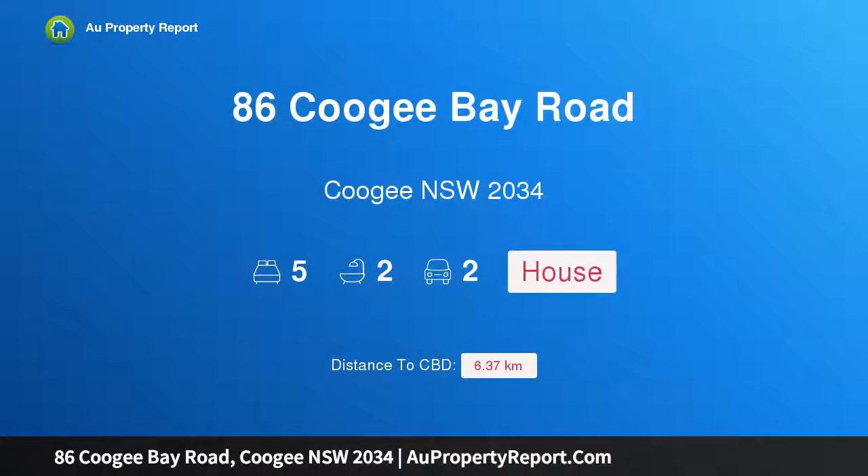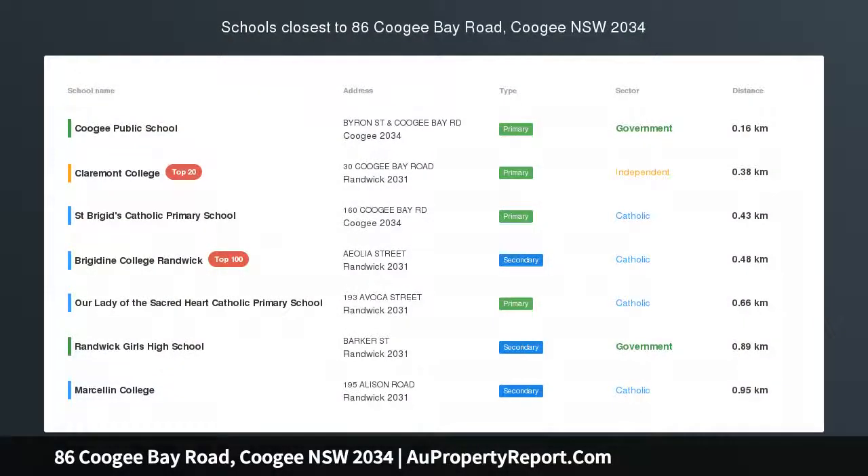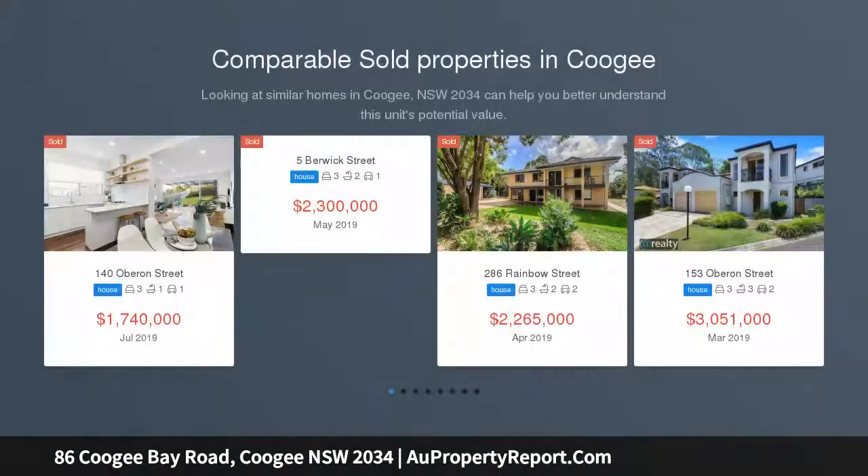Hi, I am glad to introduce Property 86 Coogee Bay Road, Coogee New South Wales 2034, a Landmark Victorian Gothic Manor c1885, a property of rare distinction.